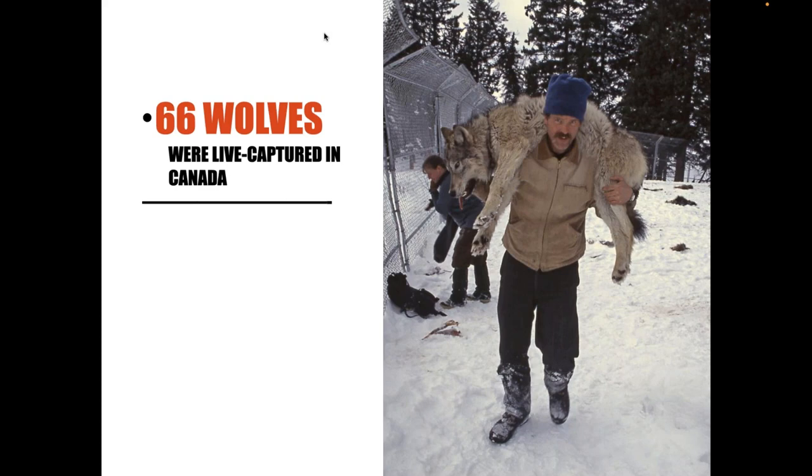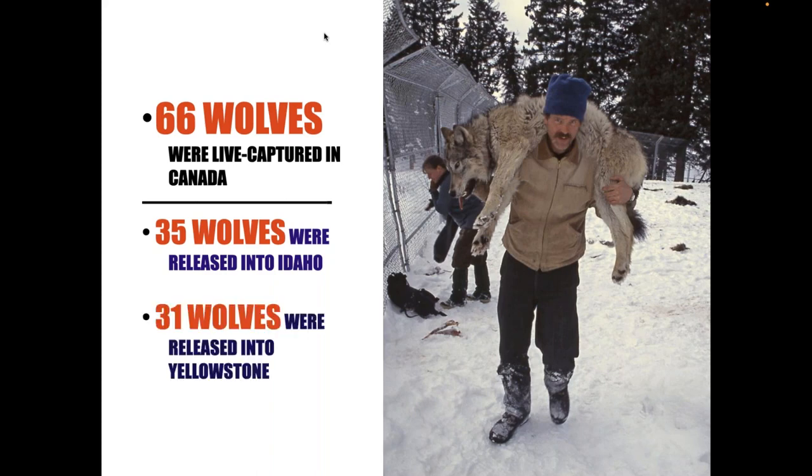When the reintroduction took place in the Northern Rocky Mountain states — Idaho, Montana, and Wyoming, including Yellowstone National Park, situated primarily in northwestern Wyoming — 66 wolves were live-captured in Canada and over the course of two years reintroduced into the Northern Rockies. 35 were released into central Idaho, home to the Frank Church River of No Return Wilderness, the largest wilderness area in the lower 48. And 31 wolves were released into Yellowstone National Park. Here's a picture of my supervisor, now retired, Doug Smith, literally carrying wolves into Yellowstone National Park.